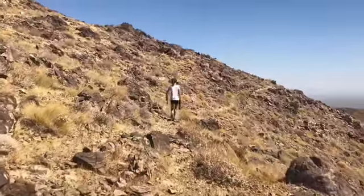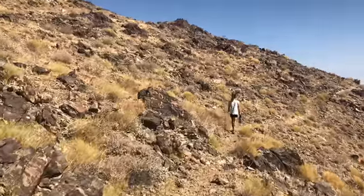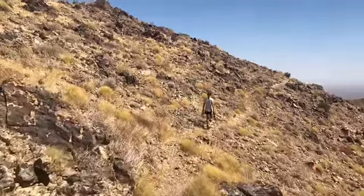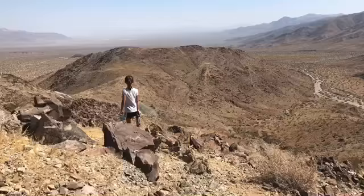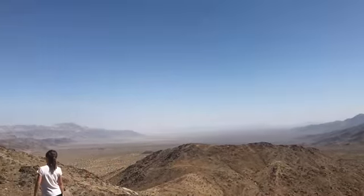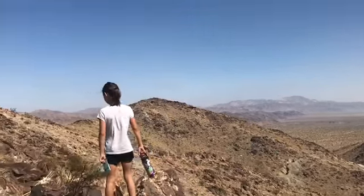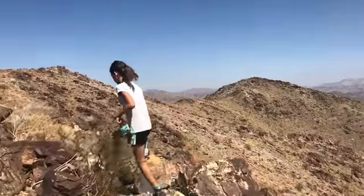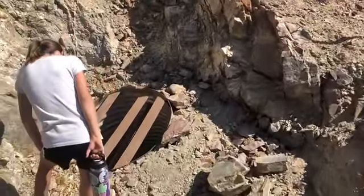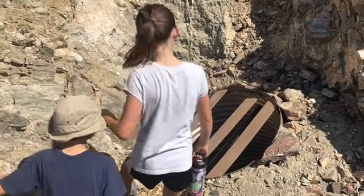Now we are on some sort of loop that will take us to Golden Bell Mines and El Dorado Mine, supposedly. You can't even see how far down it goes — it just goes slow.